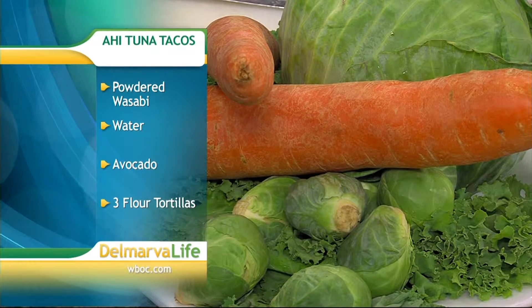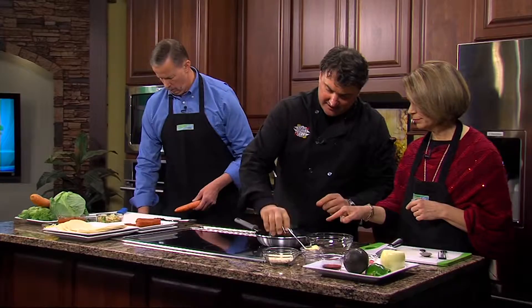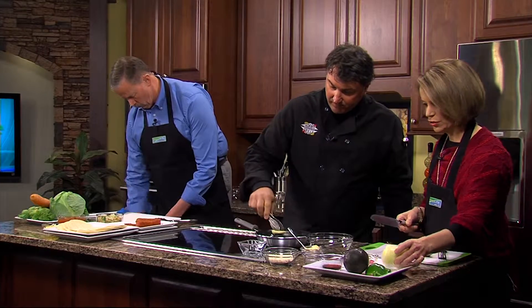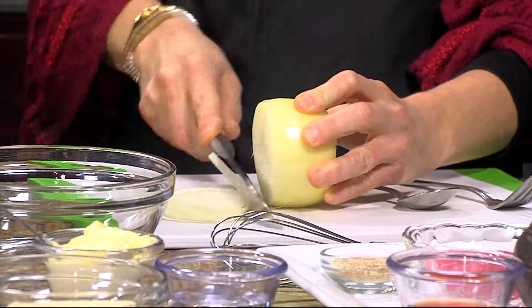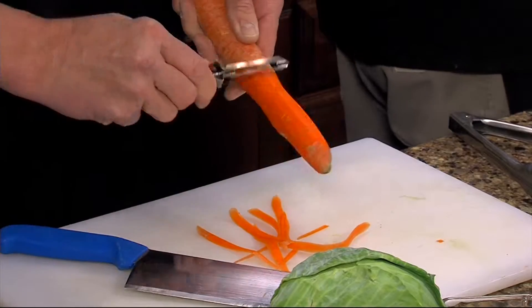First we're going to start the tuna. With a little bit of butter, the pan is nice and hot and ready to go. I'm going to drop the tuna in here — it doesn't take long because we're just basically searing it a little bit. I'm going to give it a little sear while you start cutting up the carrot very small.